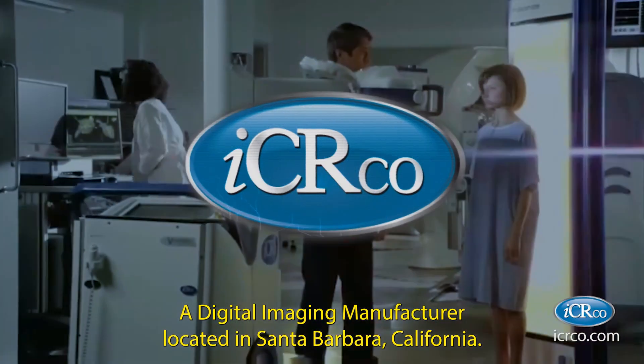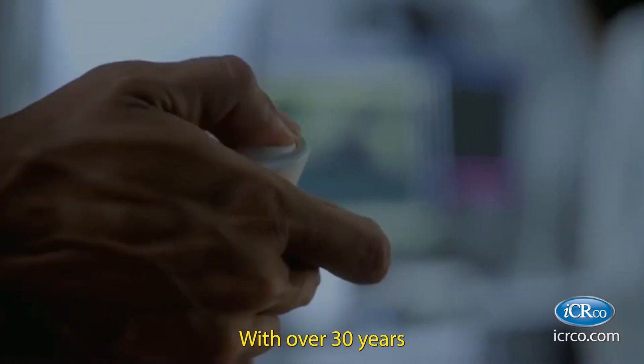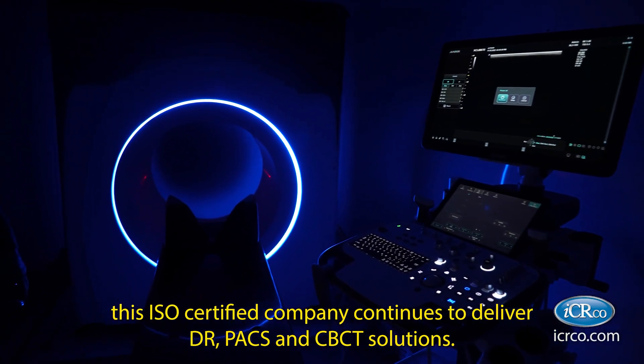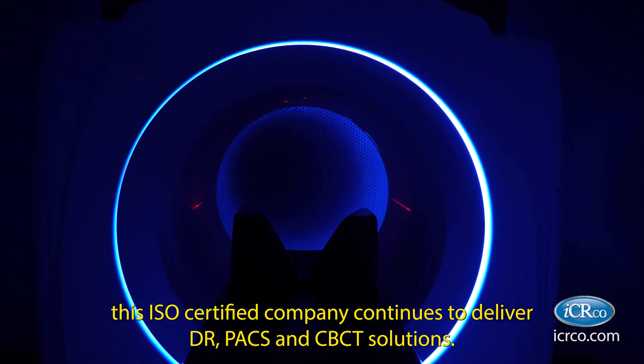Welcome to IC Arco, a digital imaging manufacturer located in Santa Barbara, California. With over 30 years of global distribution and manufacturing experience, this ISO-certified company continues to deliver DR, PAX, and CBCT solutions.